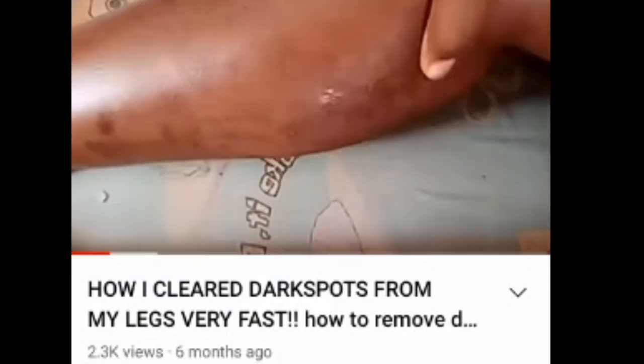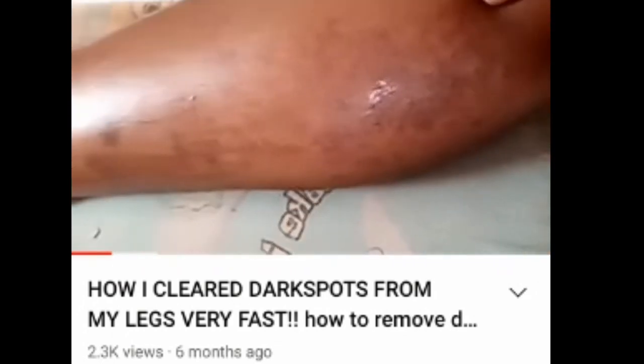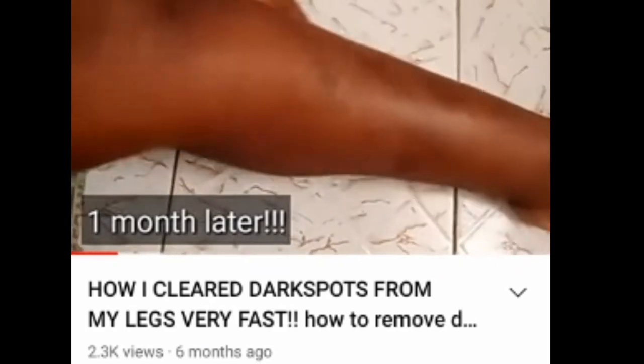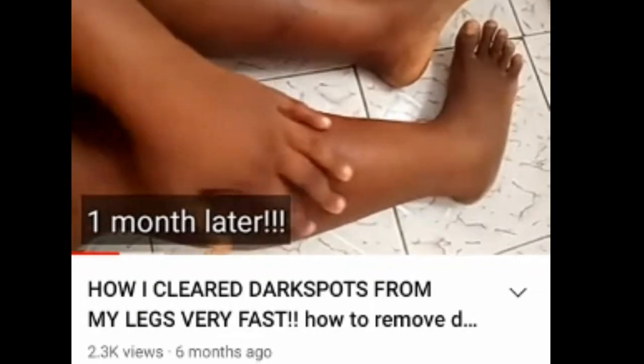Hey guys, what's up. Some time last year I shared with you guys on my channel about six months ago the accident I had, which was a chemical burn that led to bad dark spots and bad scarring on my legs, and how I used a product to fade the dark spots and the scars to an extent.